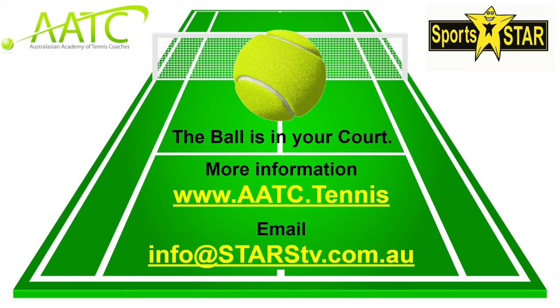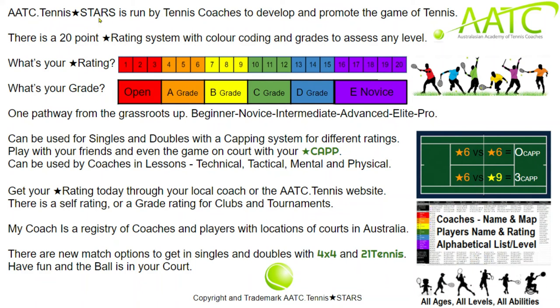Thank you for your time — it's quite exciting, and a big thank you to AATC Tennis. If you want to find out more you can email info@starstv.com.au. These are business tools we believe can help your business, and with one common pathway or one language we can talk together and come up with better ways of helping kids. This is run by tennis coaches — there are 20 points to the system, it's like a language. Parents can use the grades, and coaches and teachers use the levels from 1 to 20. It's one pathway from grassroots up, usable for singles and doubles, with a handicapping system and a star cap coaches can use as a checklist.